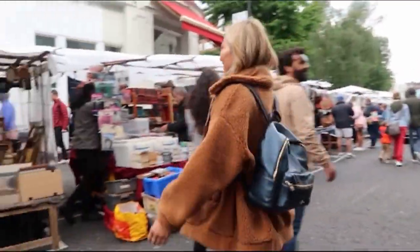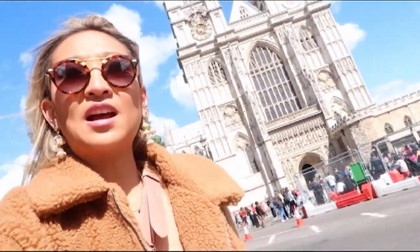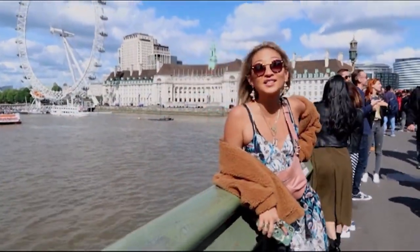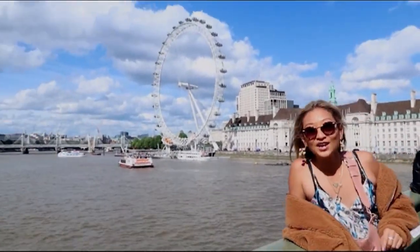We had a tactical nap this afternoon and now we've woken up to the sunset. Just checking out Westminster Abbey behind me — done a bit of a cheeky wardrobe change. We're on some sort of bridge with Big Ben behind us, covered in scaffolding, and it's night.